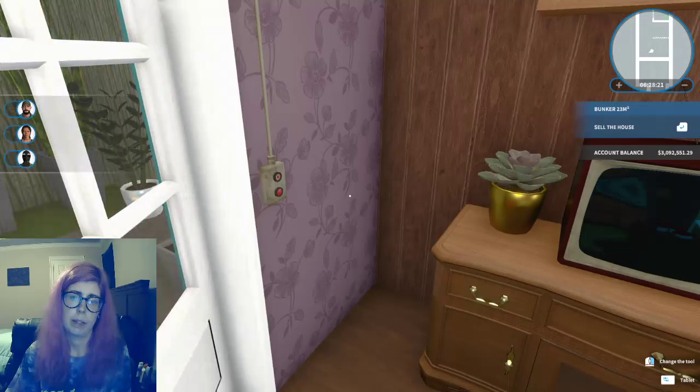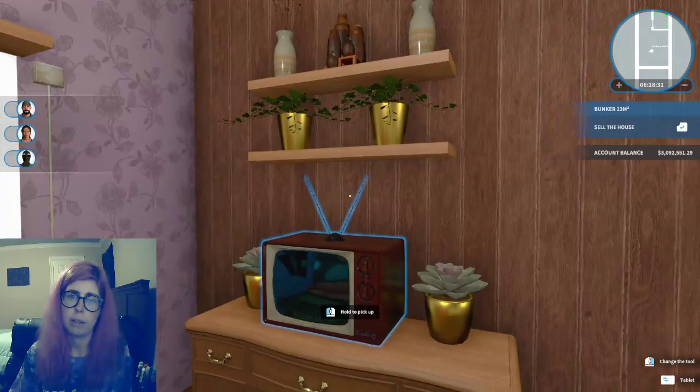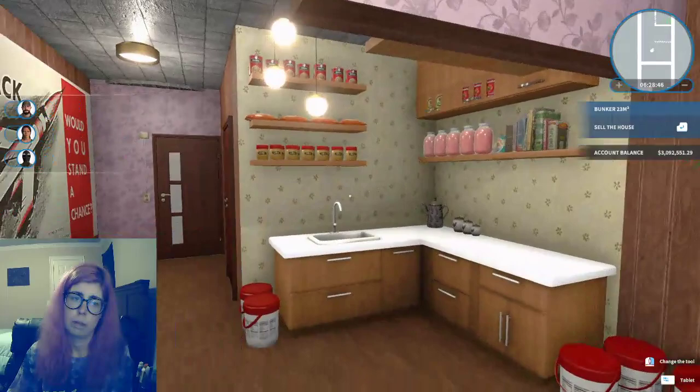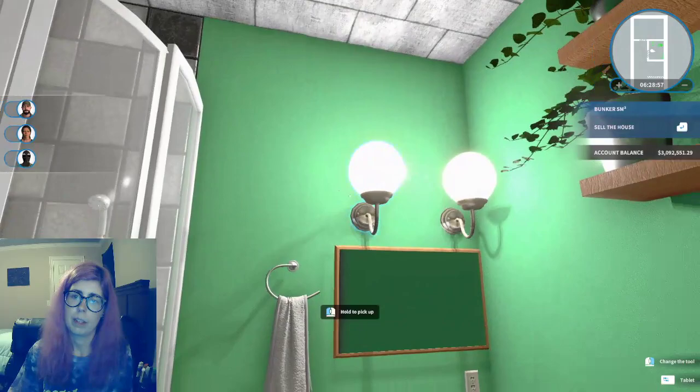Coming in you'll see the same wall panels and some of the same decorations — the pictures are a little different so I didn't want to repeat everything, but a lot of it is pretty similar. Of course you'll notice stockpiling of food. A smaller version of the bathroom — of course there's no tub, but still very similar nonetheless.